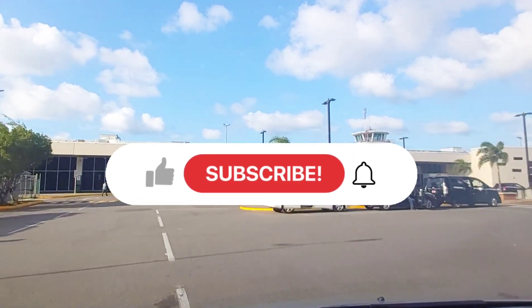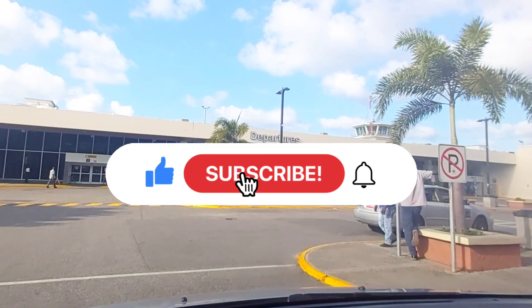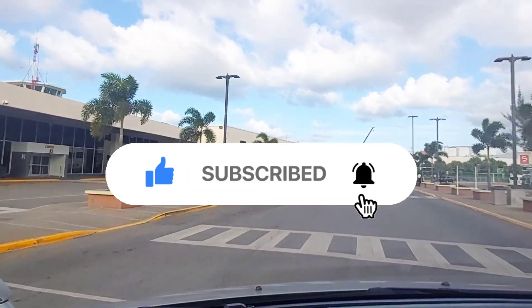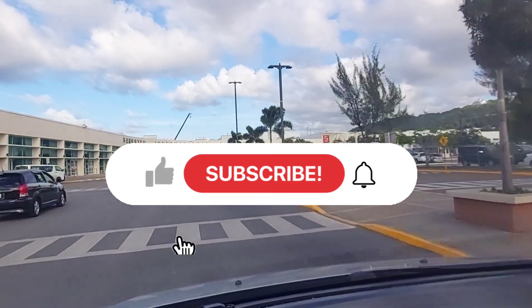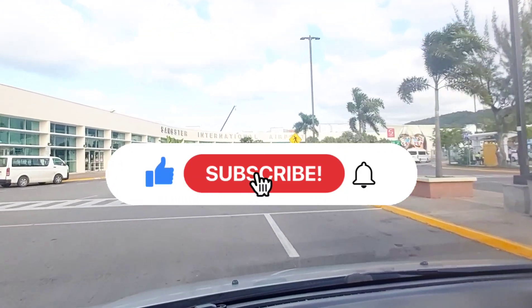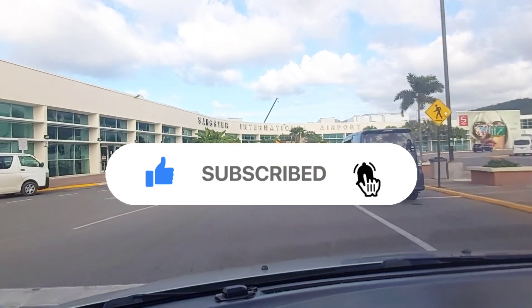Okay guys, that's it for this video. And if you're interested in seeing the tour of the airport, I'll be putting up that video shortly. So stay tuned for that one. Thank you very much for watching. Enjoy the rest of your day. And remember, if you're my tribe, then subscribe — you know what to do. Hit that button and turn it blue. See you next time.